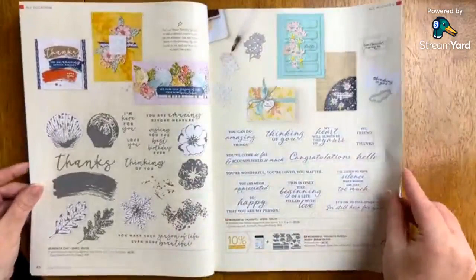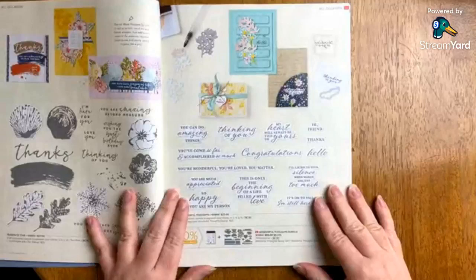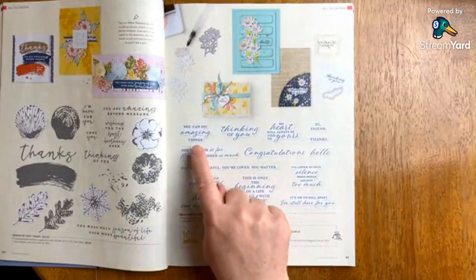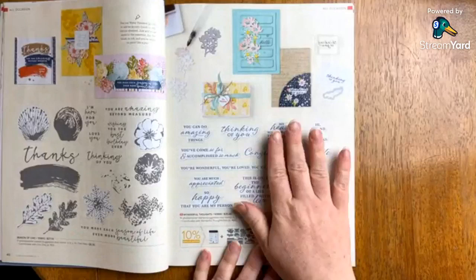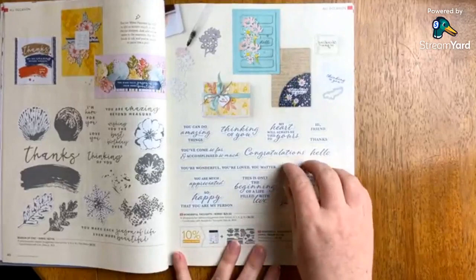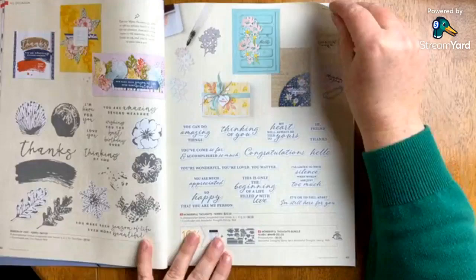Here is a new one called Wonderful Thoughts. You can get this as a stamp set or a bundle. This is very similar to Charming Sentiments — these images with white highlighting all have a coordinating die to cut out that sentiment. This is a very versatile set for people who want a lot of variety when it comes to greetings or sentiments on their cards. And that fits through the mini.